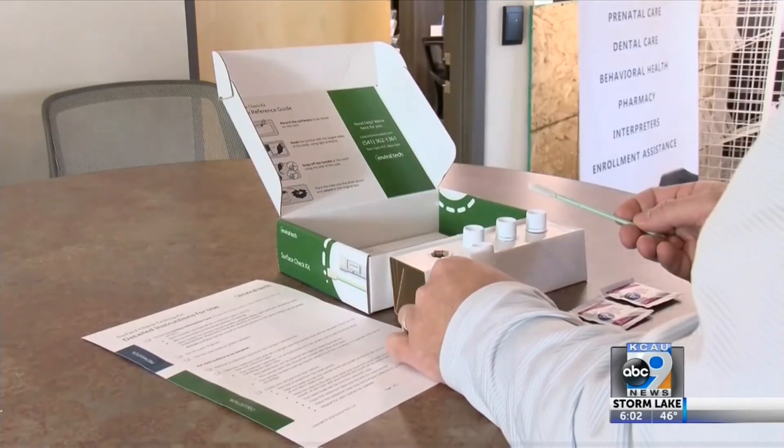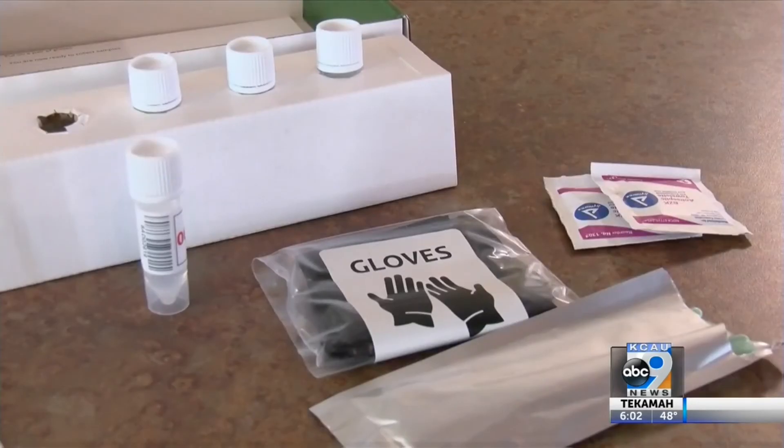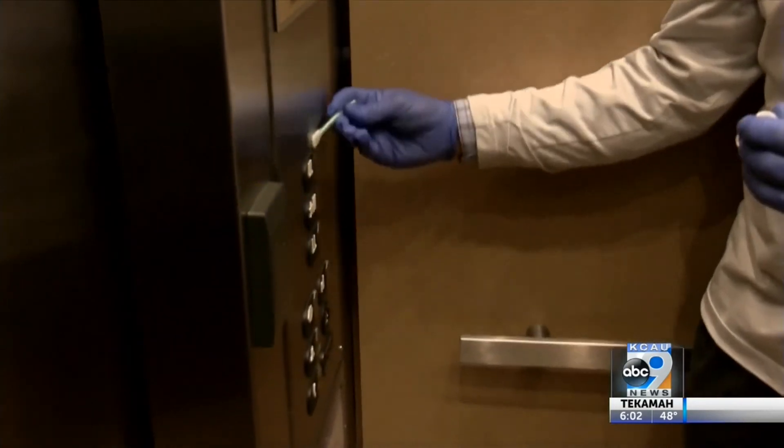Coming up tonight at 10, KCAU 9 News speaks with Enviral Tech to learn more about how fast those results can be distributed, as well as the accuracy of these test swabs.